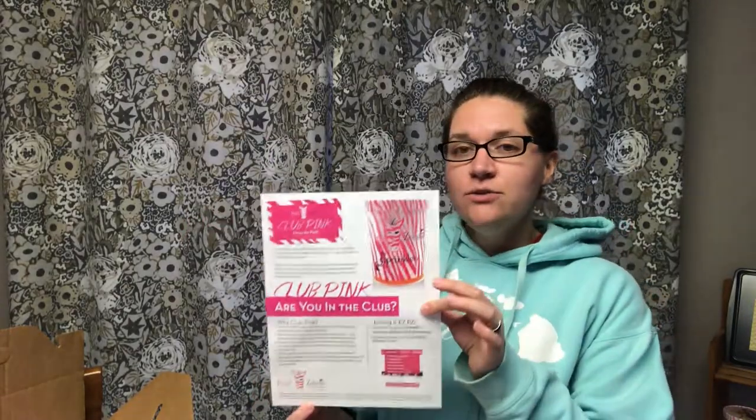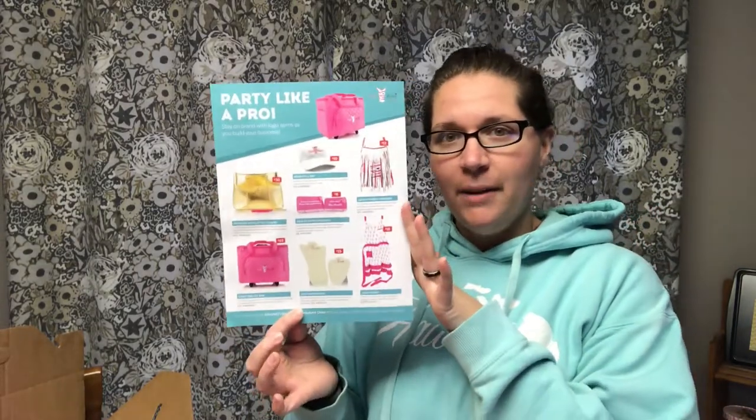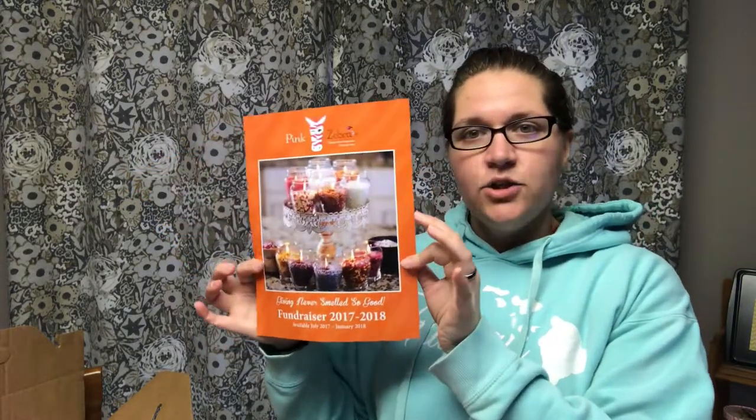For all the cool kids in Club Pink — I'm part of this club — it's a consultant-only club that allows you to get Paisley's Pick, which is our scent of the month. Each month Paisley's Pick is exclusive for consultants only, available the month prior. So for example, if you join in December, you'd sign up and get January's Paisley's Pick scent. We also have our fundraiser brochure — each kit comes with one so you can present the fundraiser option to different organizations.